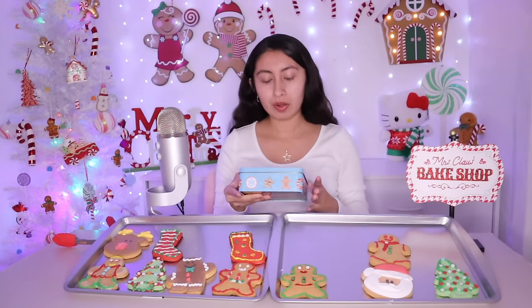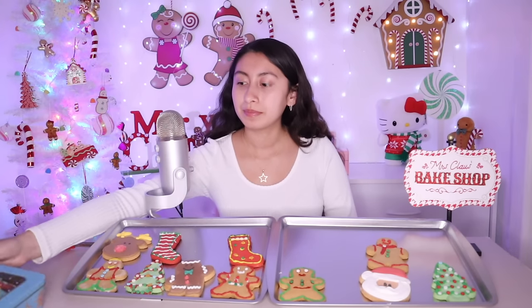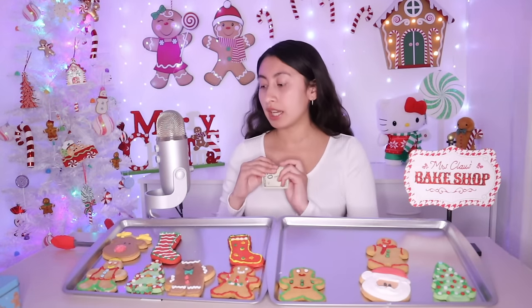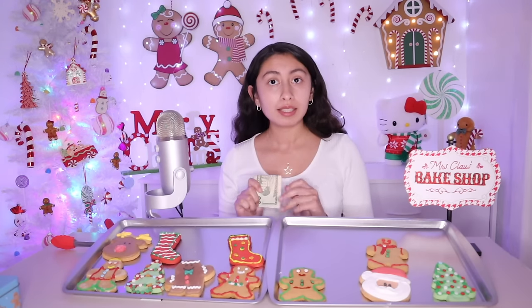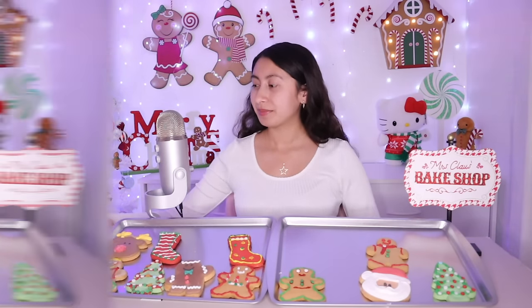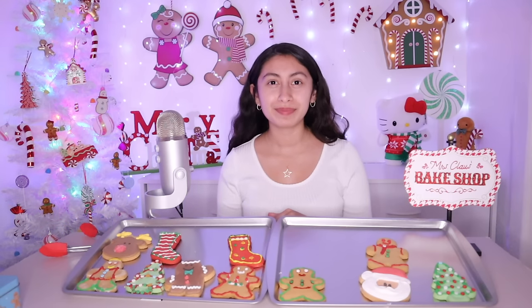I'm going to go ahead and put your cookie box over there so you can grab it. Your total will be $15. Will you be paying with cash or card today? Cash? Thank you. Let me get you your change. You don't want change — is this a tip? Thank you so much, really appreciate your support. Well, I hope you enjoy your Christmas cookies. Eat them with a glass of milk, you're going to love them. I hope your family also enjoys them. You're going to eat them while watching a Christmas movie — that sounds fun! Happy holidays and Merry Christmas. Bye!